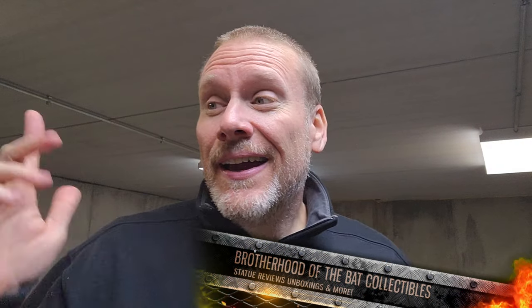Hey guys, it's Chris the Batman Statue Collector. Hope everybody's having a fantastic day. I want to apologize for the echo — it's really bad in here right now, at least in my ear, because this room is almost empty at this point. If you've been following the channel, you know this is going to eventually be the Bat Bunker.